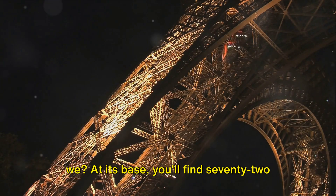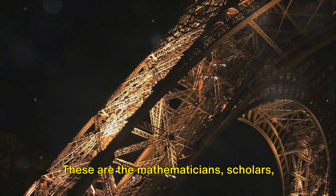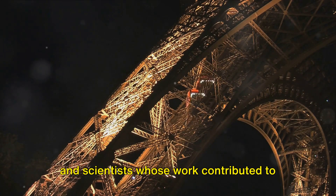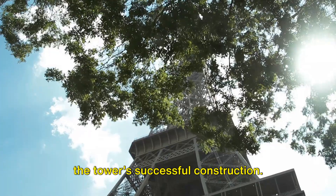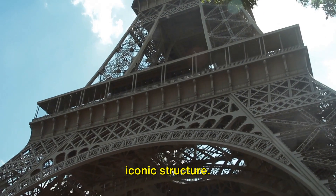At its base, you'll find 72 names engraved in golden glory. These are the mathematicians, scholars, and scientists whose work contributed to the tower's successful construction. It's a tribute to the collective intelligence that gave birth to this iconic structure.